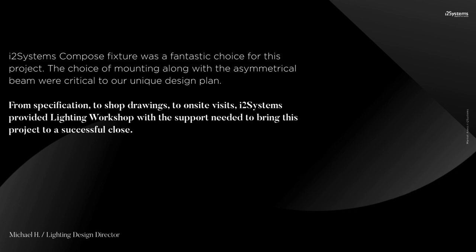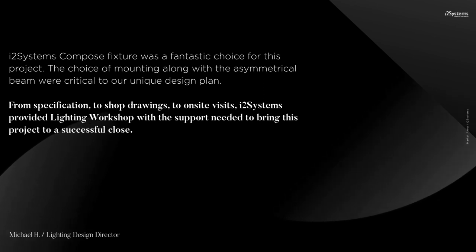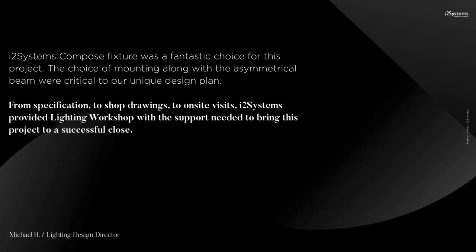Market Access encapsulates the flexibility of Compose. Multiple applications, one fixture. Multiple surfaces and textures, one fixture. Ease of installation, one fixture. This is multiple tools for your toolbox. This is Compose.